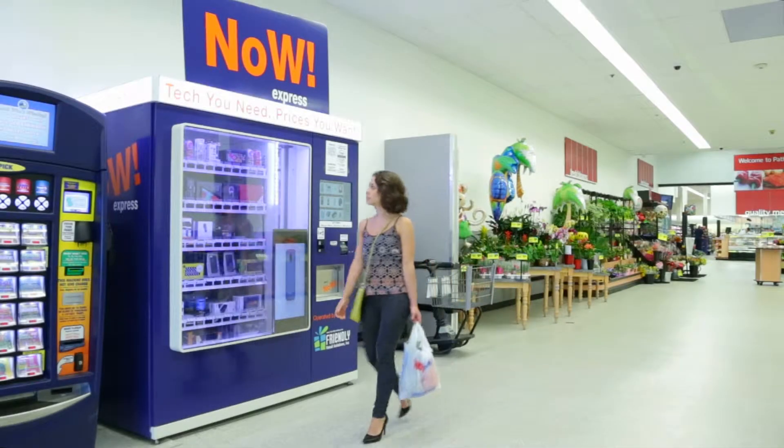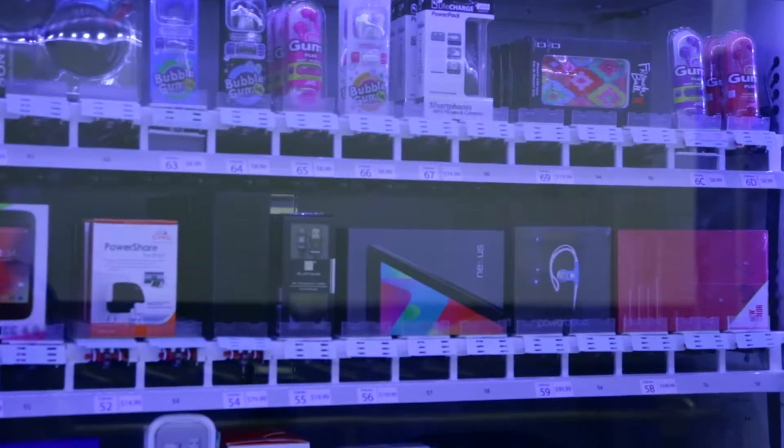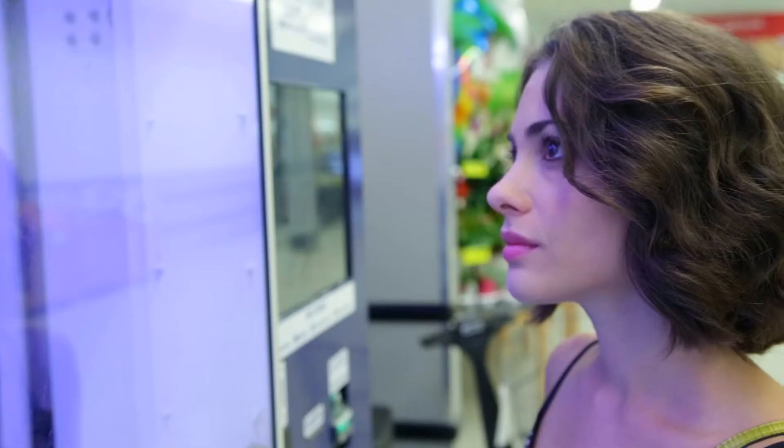Welcome to Friendly Retail Solutions, the easiest, quickest, and most affordable way to purchase electronics on the spot when you need it.